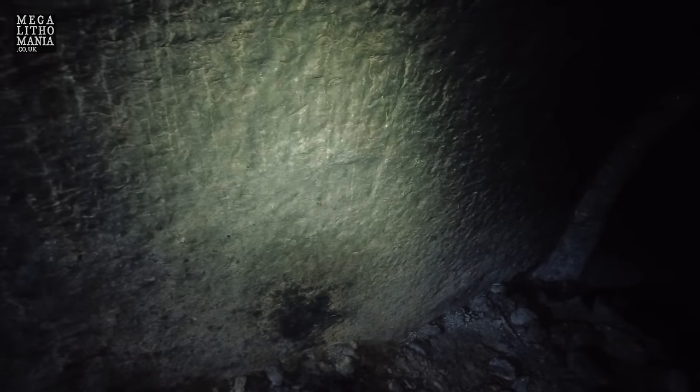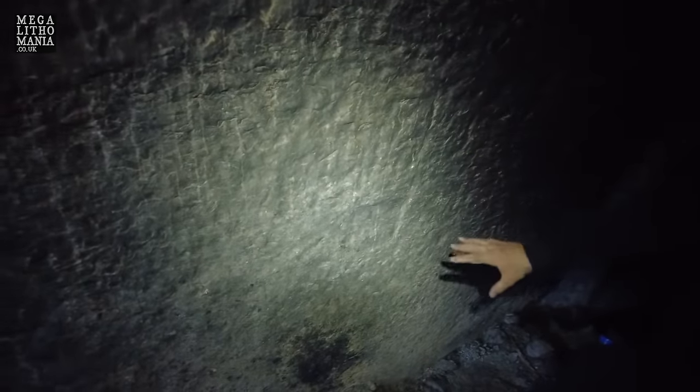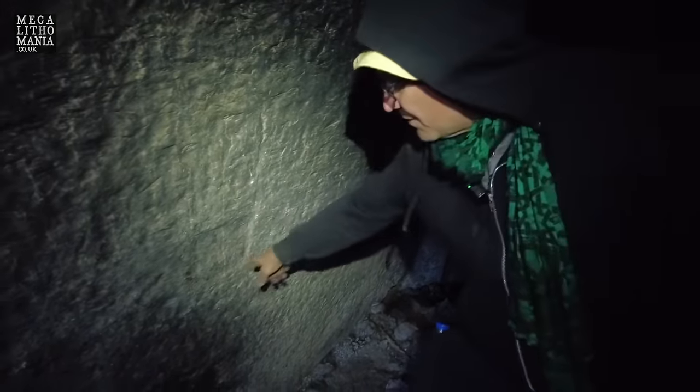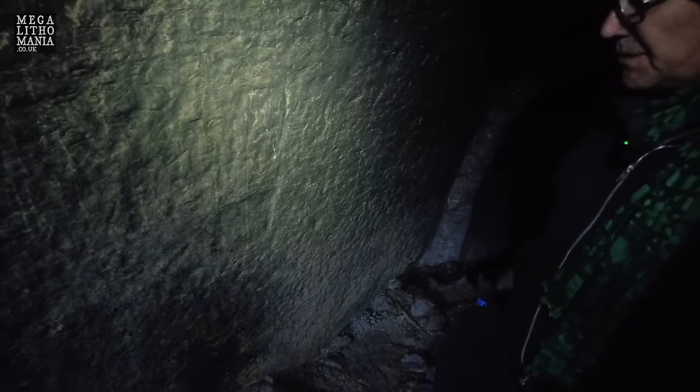We can also see that there appear to be parallel vertical lines above and possibly evidence of other deliberate carving around it. Is it possible that this is the warrior figure we were told was located within this cave system? It's certainly enigmatic and suggestive of a square head and a headdress, and clearly we'll continue to investigate this further.